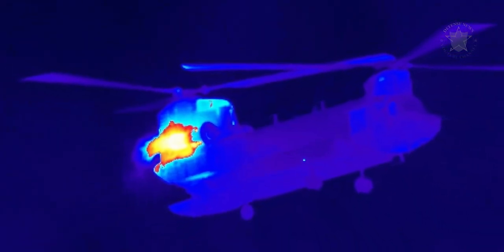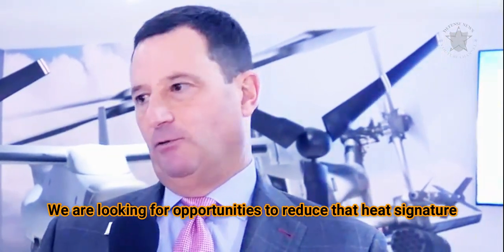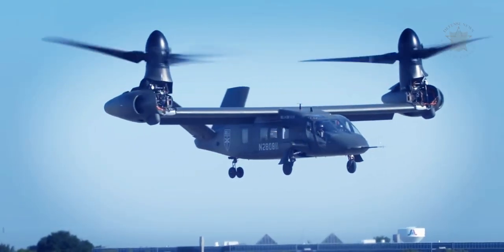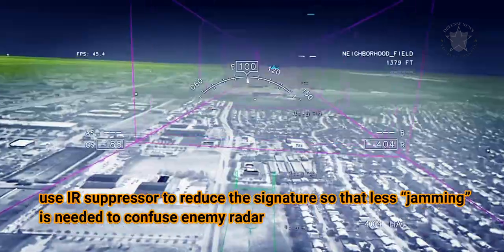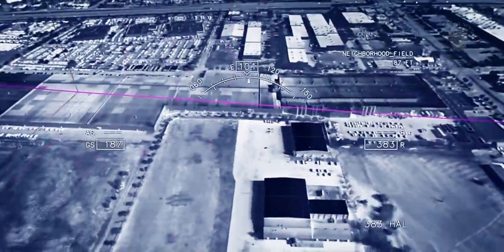Recognizing the importance of lowering the helicopter's heat signature, Tobin explained that Bell is now investigating cutting-edge engine technology specifically designed to reduce the heat they emit. We are looking for opportunities to reduce that heat signature. A lot of new technologies that engine companies are looking at include seeking the best ways to ensure maximum performance of the engine while using an IR suppressor. A key strategy is to use an IR suppressor to reduce the signature so that less jamming is needed to confuse enemy radar.